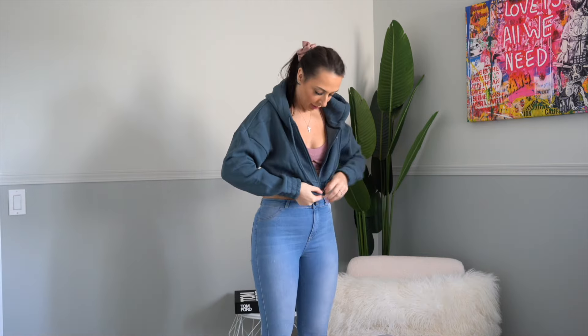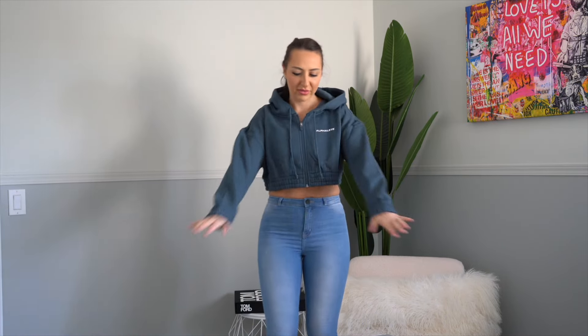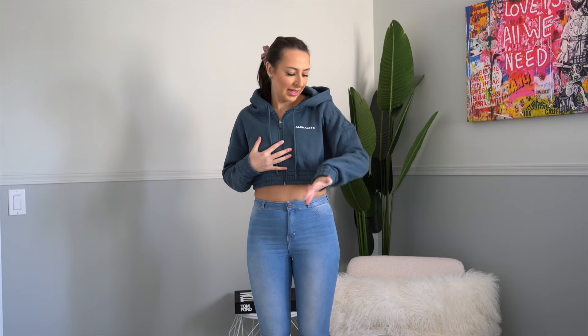This feels a little bit oversized — I did get a small on this. If I got a medium it would definitely be oversized, but the small looks fine. It fits in the arms; it's just a different fit than the men's hoodie. I really like this because I would wear this to the gym in the summer or just as a cover-up if I was going outside for a walk. I like this color — it's a very nice cool blue.